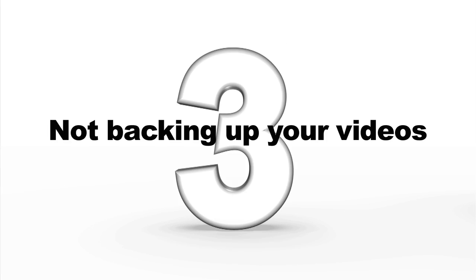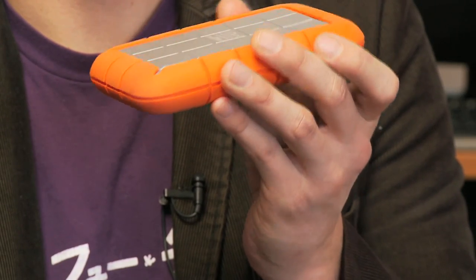Mistake number three: not backing up your videos. Once your videotapes are transferred to video files, you need to decide how to store and preserve them. You want to store them on your Mac or PC, as well as back them up to a USB hard drive such as this, or a home media server. This will protect them in case your computer crashes.